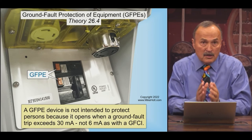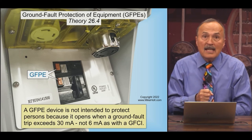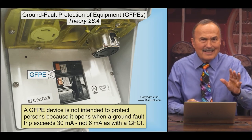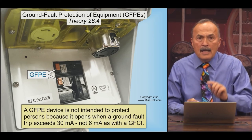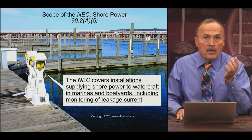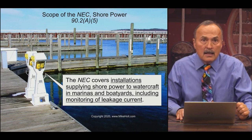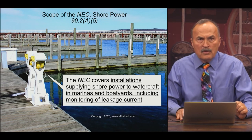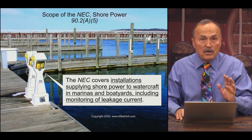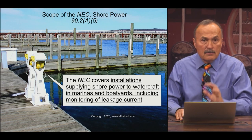NEC Article 555 has requirements for marina receptacles — they must be protected with a Ground Fault Protection of Equipment device set at not more than 30 milliamperes. Compare that to GFCIs at five milliamperes plus or minus one. In marinas, not only do the receptacles need protection, but the feeder wires supplying the marina power outlets must also be protected, set at 100 milliamperes. I'm not citing specific code numbers from 555 because there's a dramatic change between the 2020 and 2023 code, so no reference numbers can be considered universally valid.